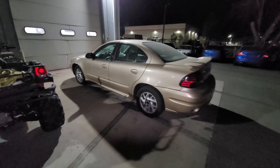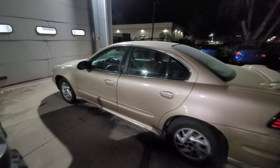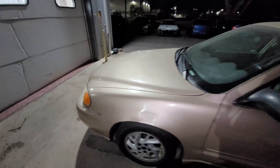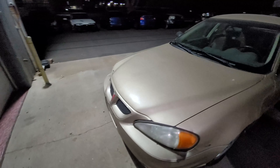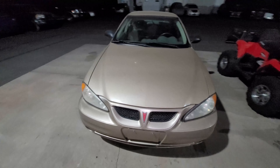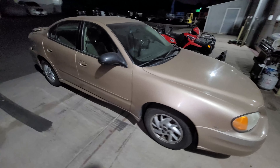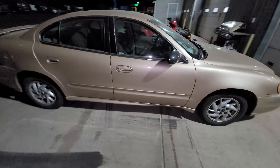All right guys, welcome back to Finish Line Industries. I know you all have been awaiting details of the giveaway car, so here it is. This is a 2004 Pontiac — it's got a bored and stroked 3.6 liter V6 in it. We put a blower on it. Let's go ahead and fire this bad boy up and hear the chop.